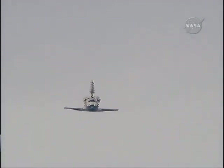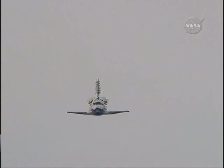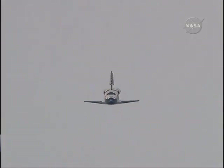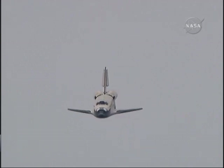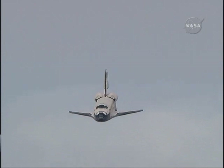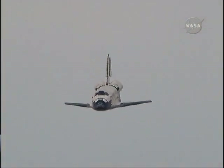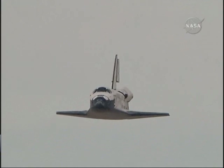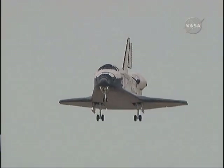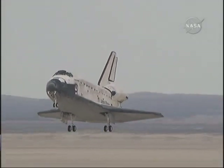One minute until touchdown. Discovery right on the centerline. Moments from now, Rick Sterko will flare up Discovery's nose. Pilot Kevin Ford will deploy the landing gear. The pre-flare maneuver conducted.